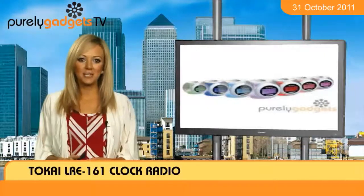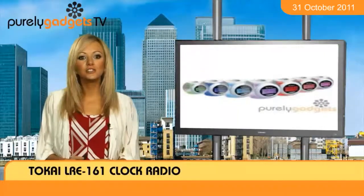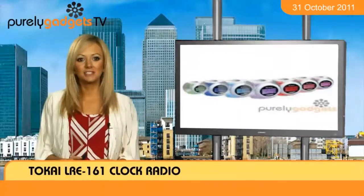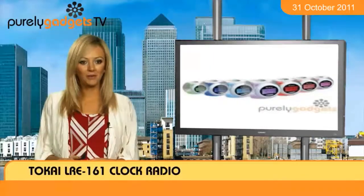You never need worry about sleeping past the bell thanks to the device's striking buzzer, while a snooze function is there if you've got a little extra time on your hands. Before you rise from your slumber, you can also check how cold the temperature is outside with the alarm clock.